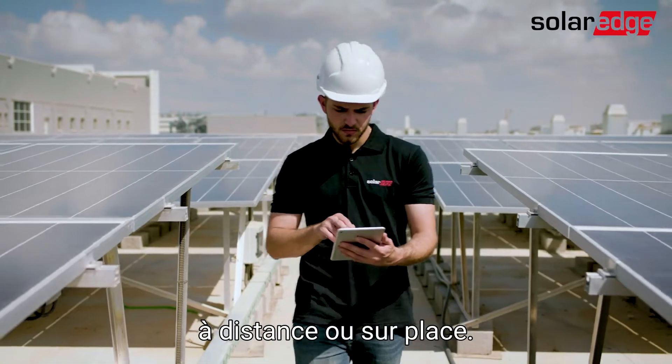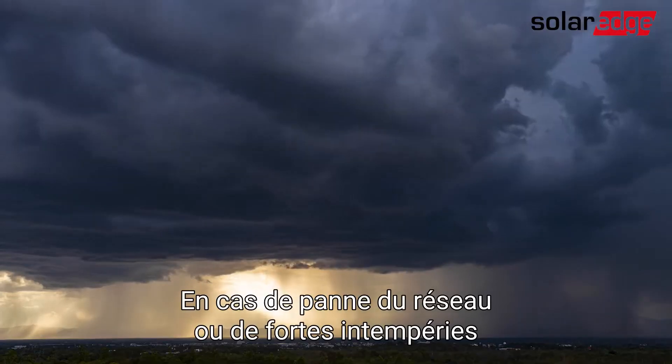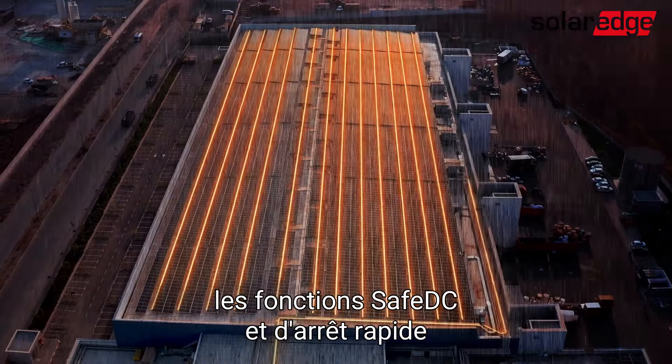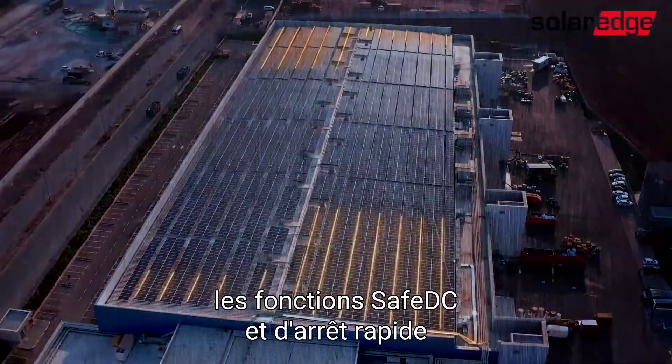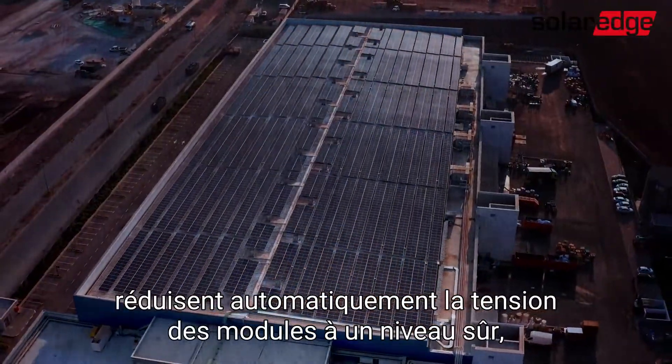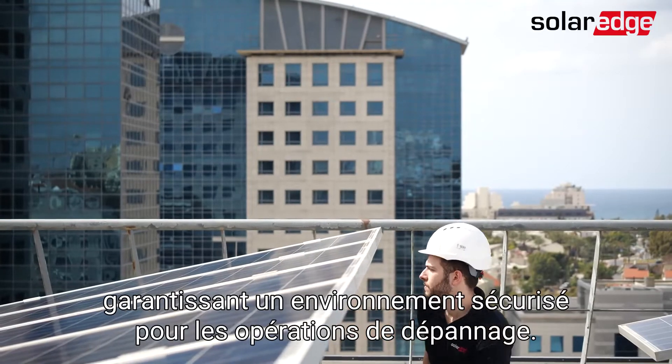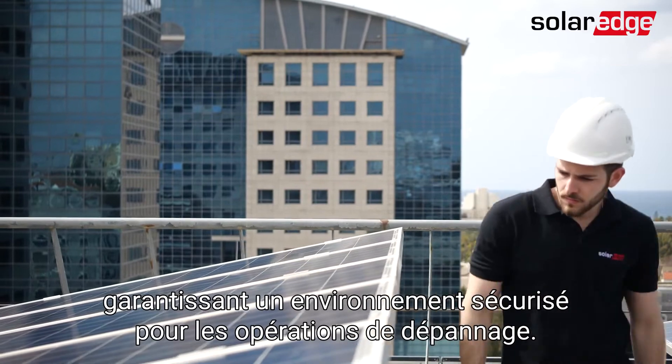In case of a grid outage or extreme weather, SolarEdge's unique SafeDC feature and rapid shutdown capabilities automatically reduce high module voltage to touch-safe levels, ensuring timely intervention in a safe working environment.